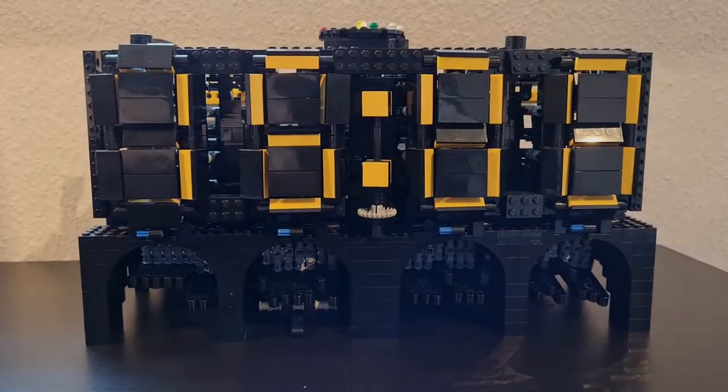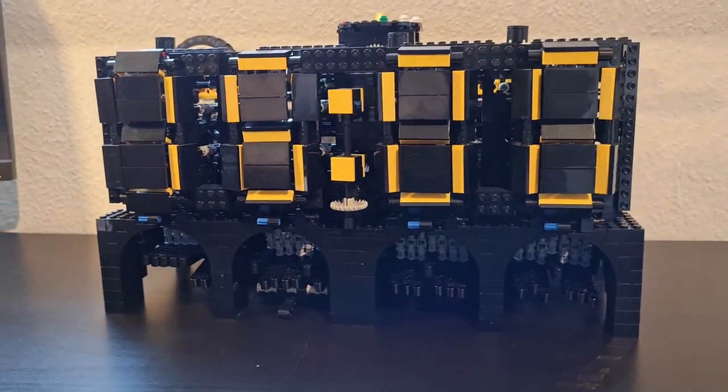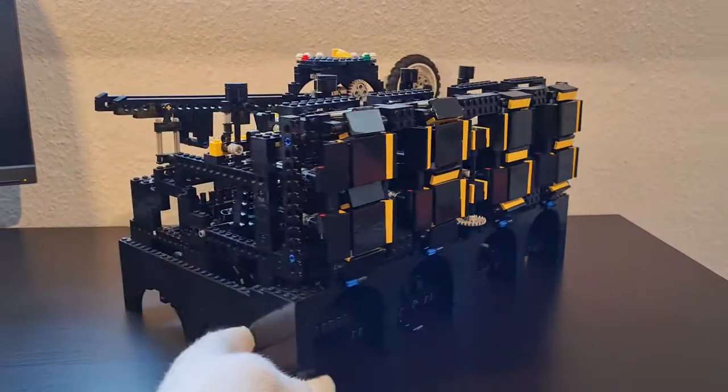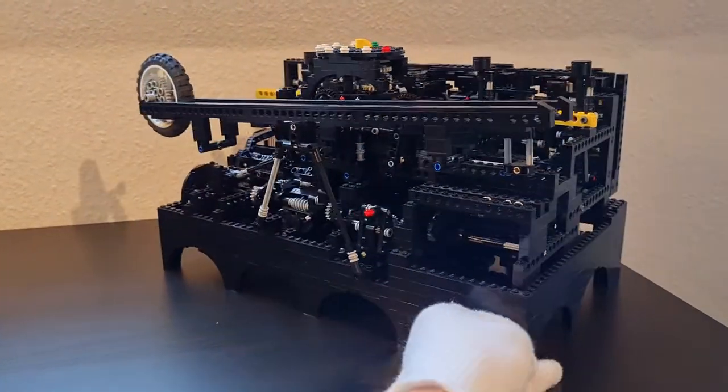It took a while, but now I'm presenting my completely new contraption. It is currently under construction but there's very little left to do. I integrated the clockwork, which is driven by two metal main springs and regulated by a low friction rolling wheel escapement.